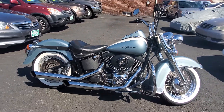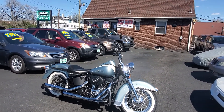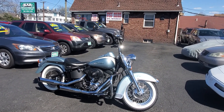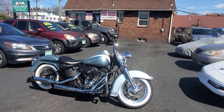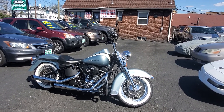Guys, if you want a bike that's not going to be like everybody else's, this is the bike. Dare to be different. You can view all our inventory at www.carconnectiononline.com. Ask about our finance and lease options. We offer warranties on all our vehicles, including our motorcycles. Be safe and thanks for viewing.